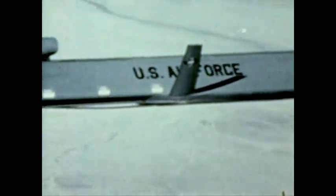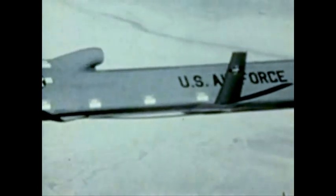Since cruise missiles attack prime targets at substantial distances from the carrier aircraft, the B-52 and cruise missile combination can saturate enemy defenses and complicate his ability to defend his territory.